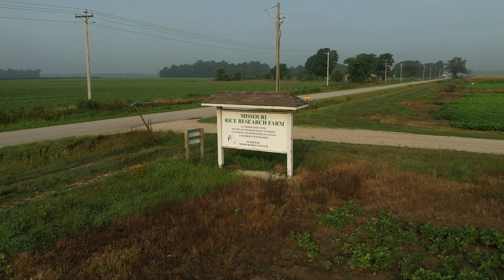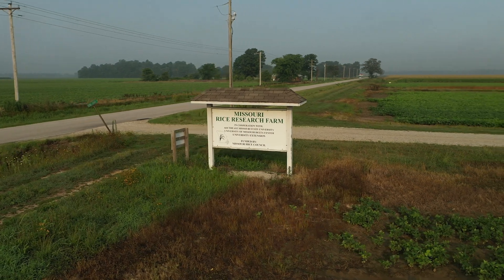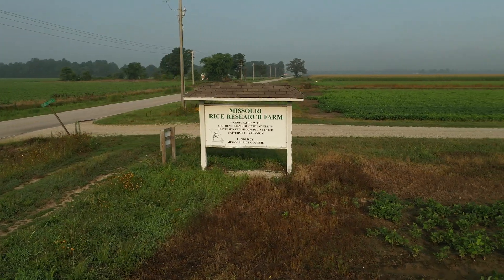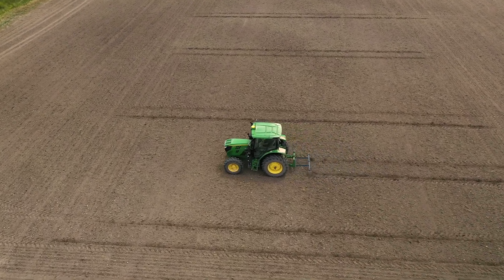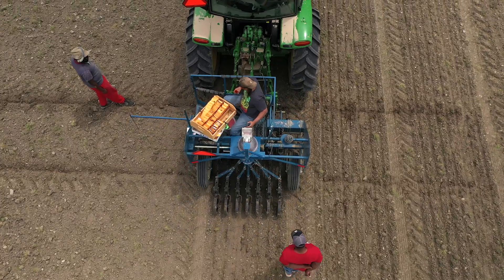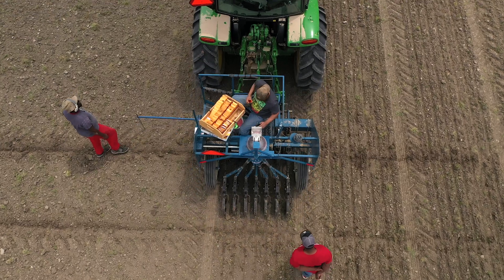The Missouri Rice Research Farm, located west of Malden, Missouri, is owned and operated by the Missouri Rice Research and Merchandising Council. Research is conducted in conjunction with the University of Missouri and Southeast Missouri State University. Here's a look at what a typical season looks like on the farm.